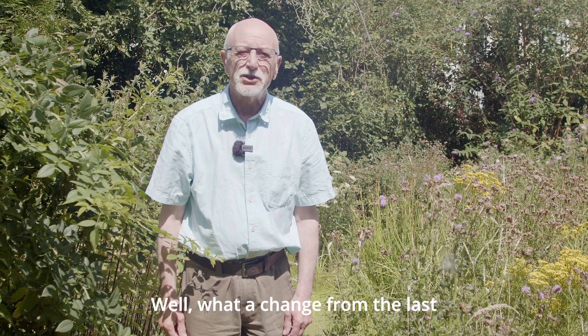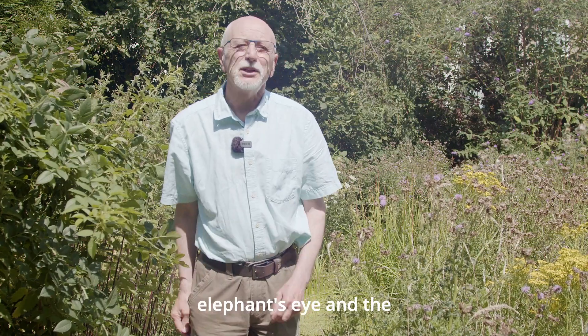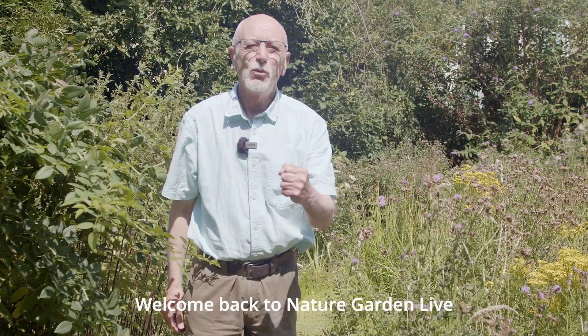Well, what a change from the last episode. Everything's as high as an elephant's eye and the place has been buzzing. Welcome back to Nature Garden Live.